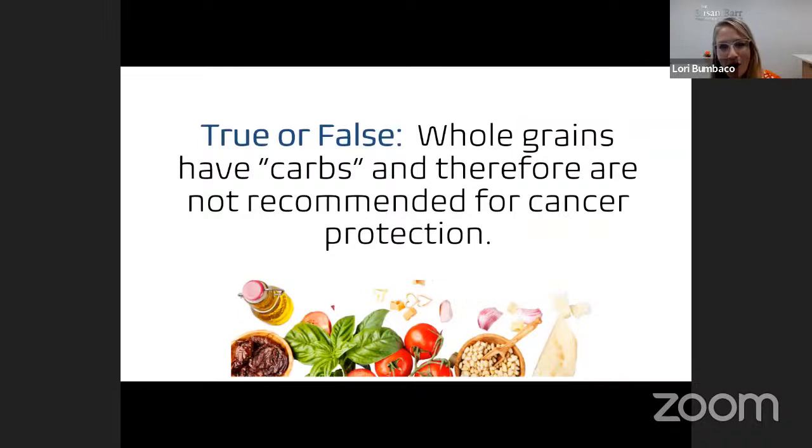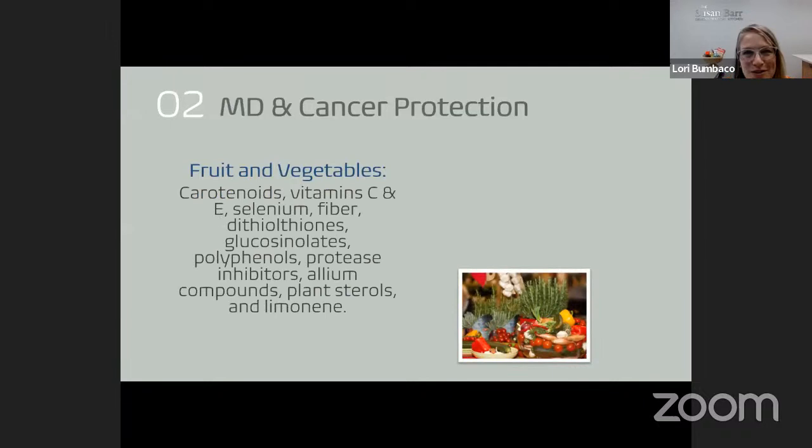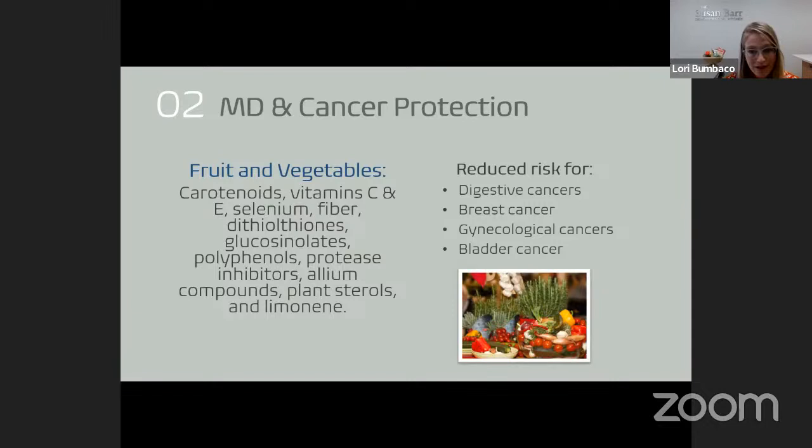True or false: whole grains have carbs and therefore are not recommended for cancer protection? The answer is false. I want to dive deeper into the foods in the Mediterranean diet that seem to exert cancer protection specifically. Starting with fruits and vegetables — look at all the compounds in fruits and vegetables that exert cancer-protective properties on many different levels. Research shows that eating a diet high in fruits and vegetables is associated with reduced risk for digestive cancers, breast cancer, gynecological cancers, and bladder cancer.